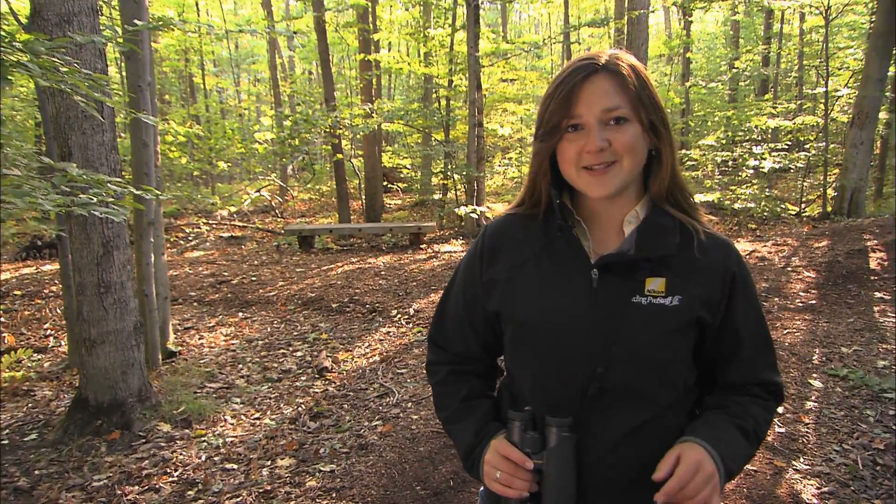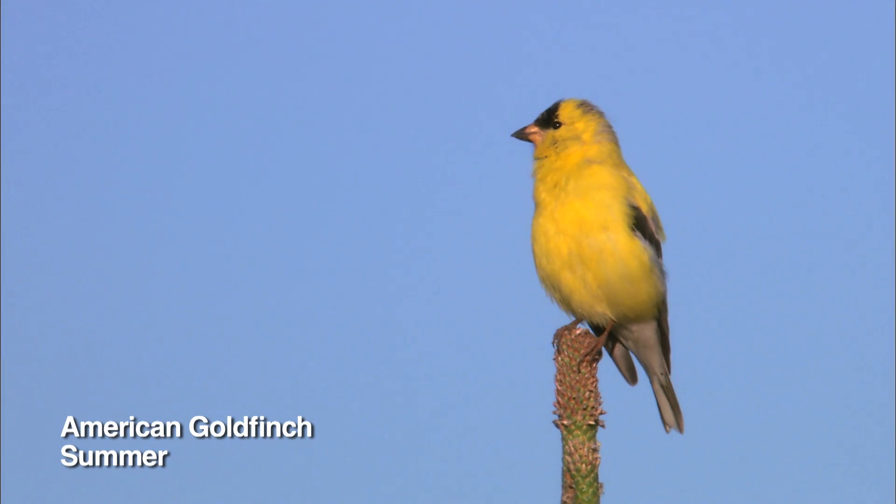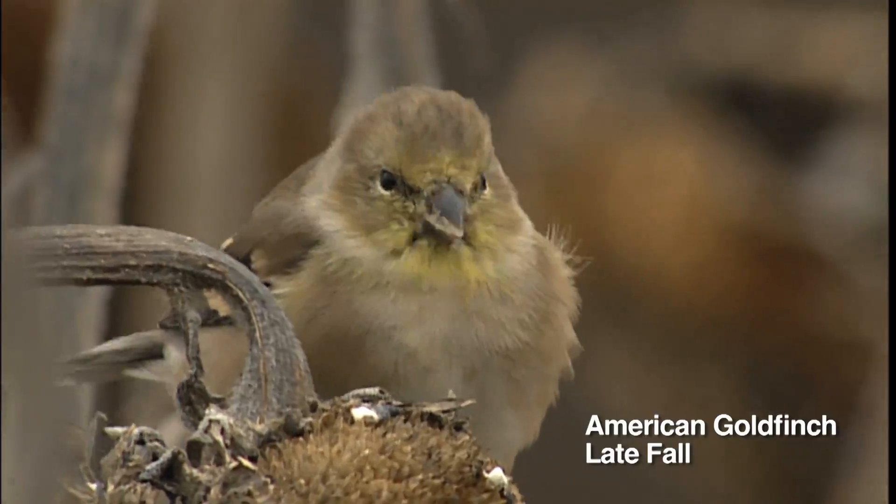Like most people, I began by focusing on field marks and plumage details. But what I didn't realize is how variable plumages can be, especially as they change from one season to the next. While field marks can be helpful, it's not actually what most experienced birders use to identify birds.